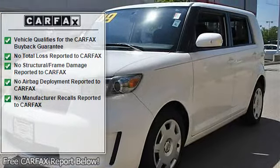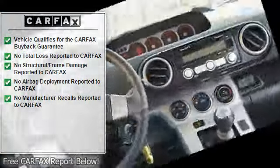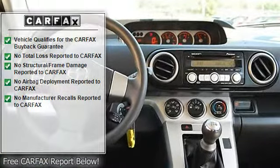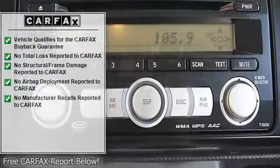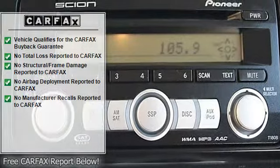MP3, clear equalizer, auxiliary audio input, bucket seats, pass-through rear seat, second row bench seat, cloth seats, adjustable steering wheel.